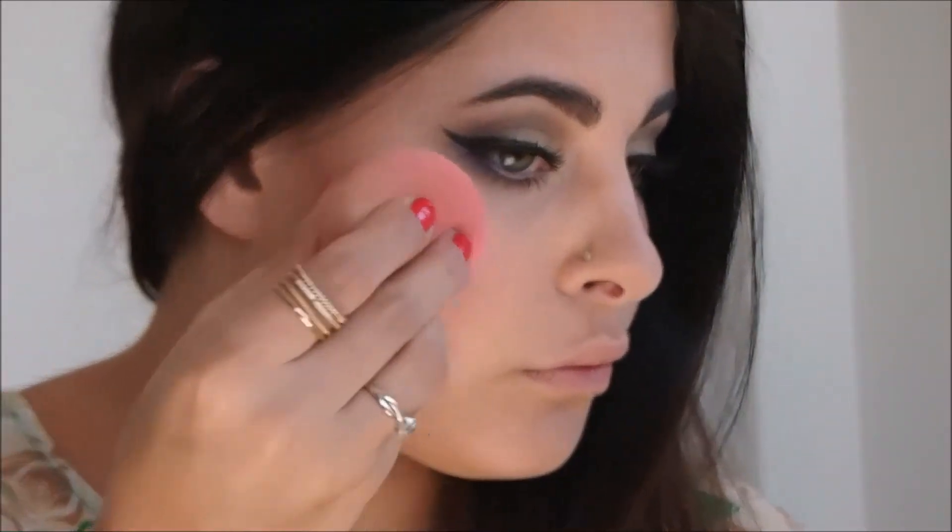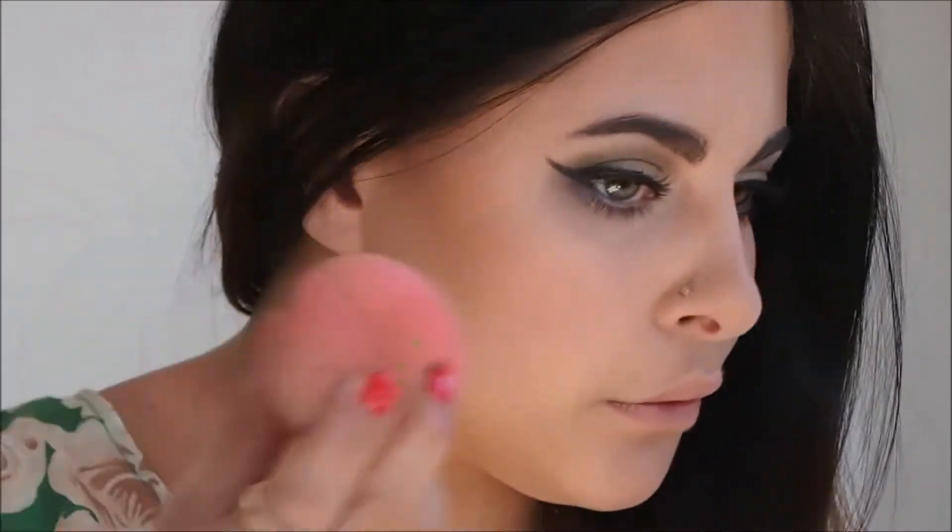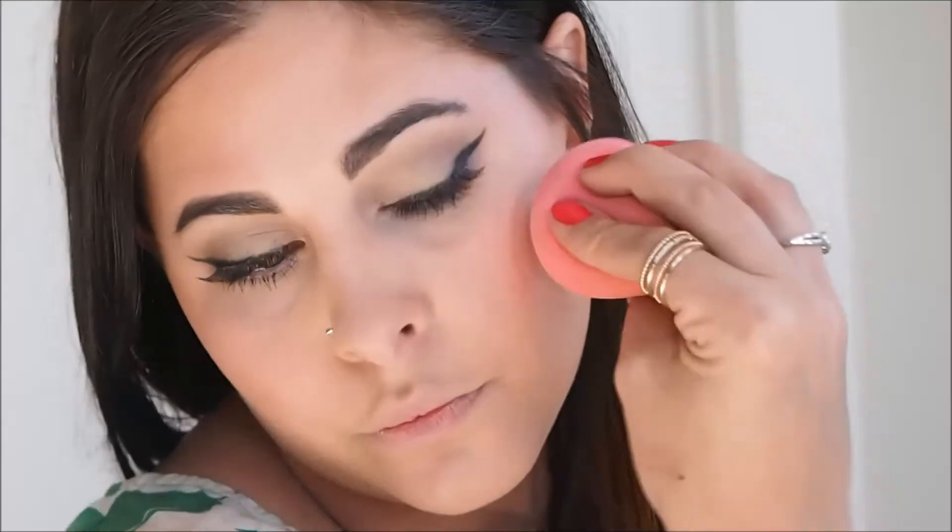To get my face some more glow, I'm going in with my Cover FX Enhancing Drops in Sunlight. I'm packing that on my cheekbones, nose, cupid's bow, and temples.